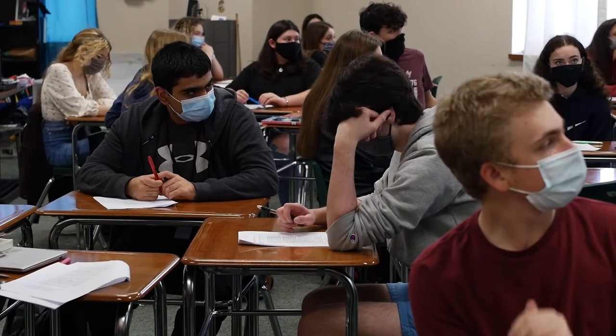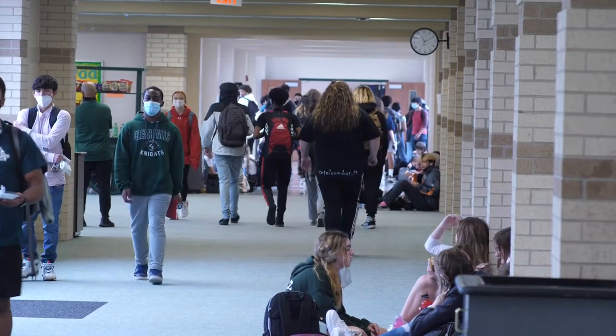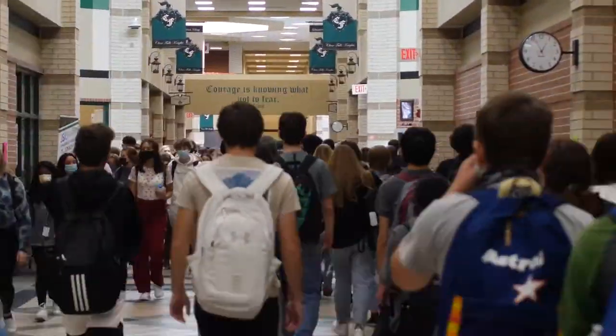You'll start your day bright and early at 7:20 — so good luck with that. Each class is about 50 minutes long with a five-minute passing period.